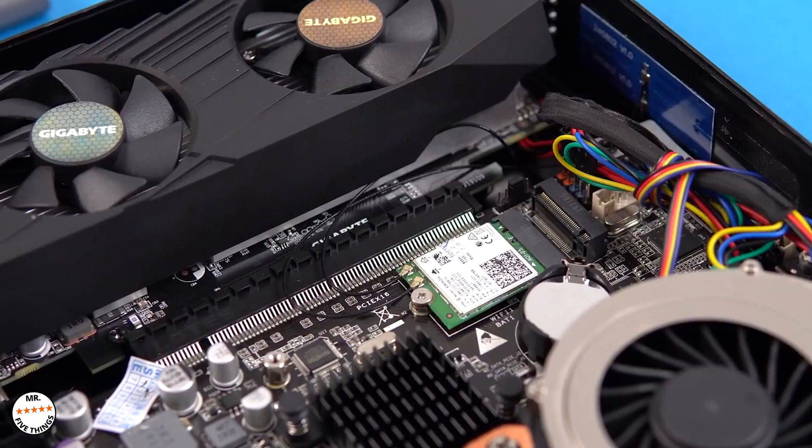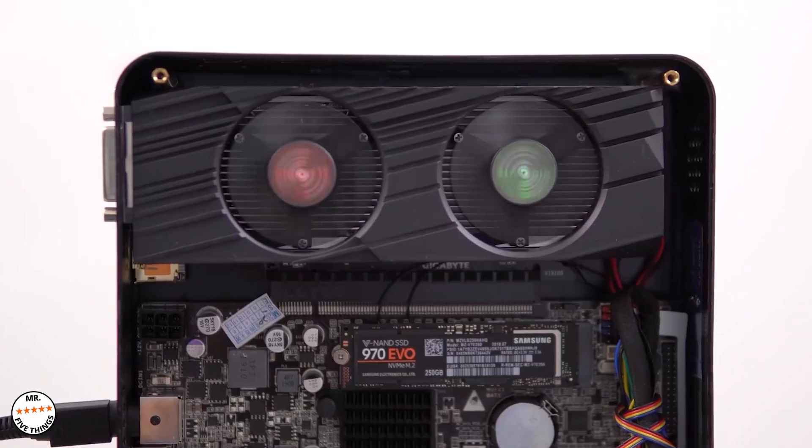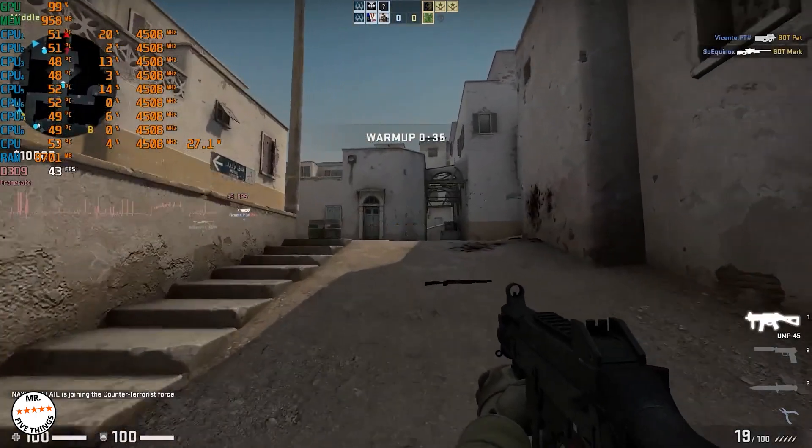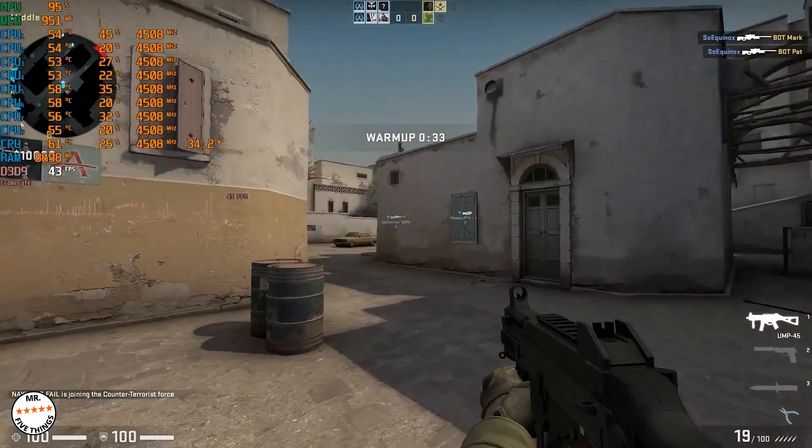Significantly enhanced functions greatly improve computer performance. It has a built-in full turbofan and efficient heat dissipation to ensure the long-term stable operation of the mini computer.